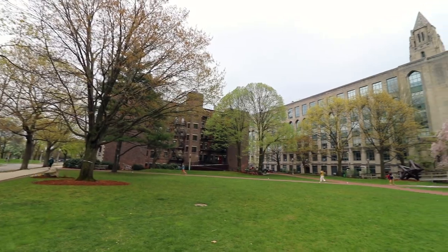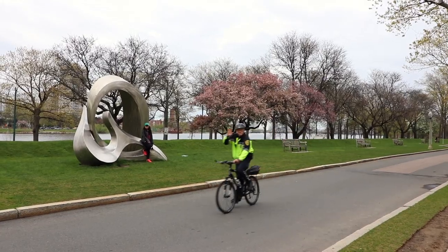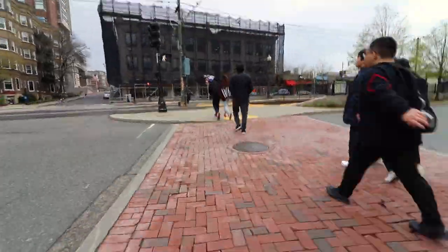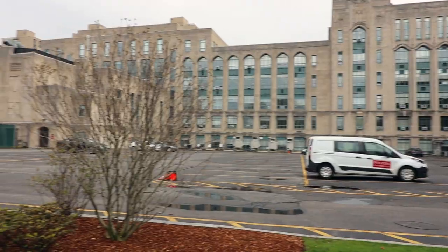The place right behind the Marsh Chapel is called the BU beach. I think they call it BU beach because right across the main street there is a Charles River flowing. We just saw the BU beach and now we are heading towards the East Campus.